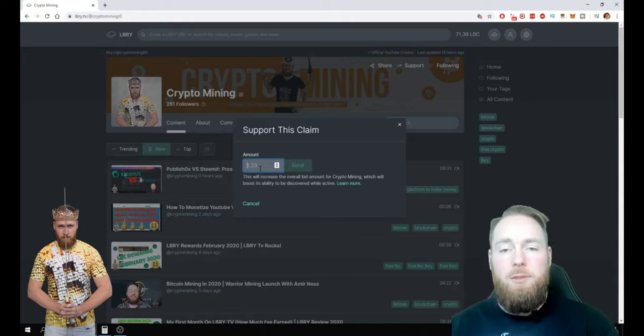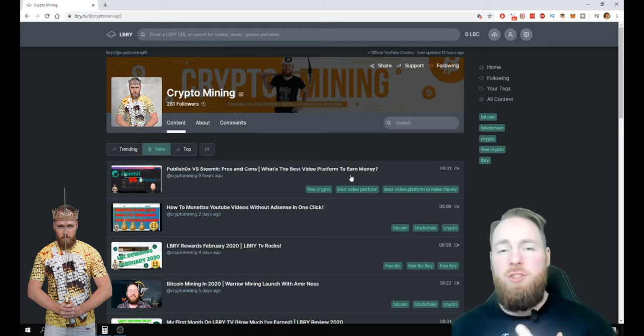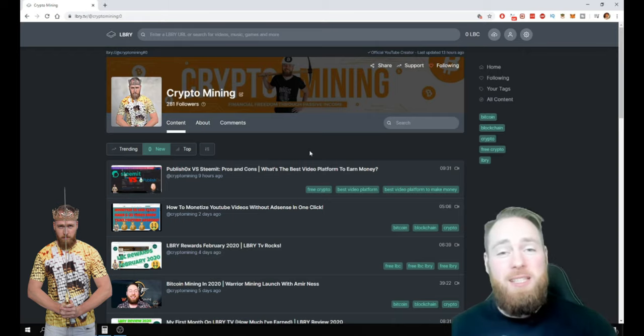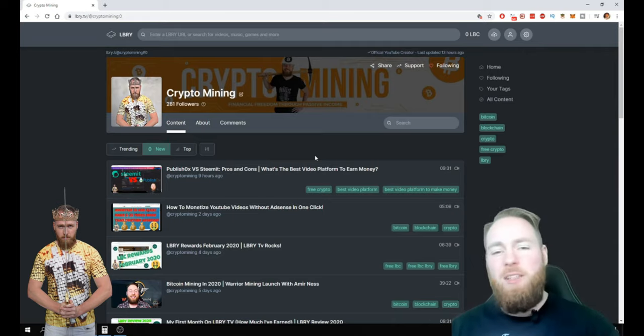You enter an amount that you like — currently I have like 71.39 LBC — and then you send that. The more LBC you support your channel with, the higher the channel will get in the search results, and the more people will see your channel. If you have a good channel, I suggest you support it — not with just 70 LBC, but ideally 500 or thousands of LBC.